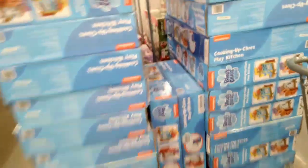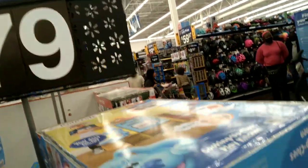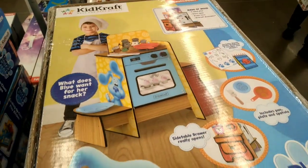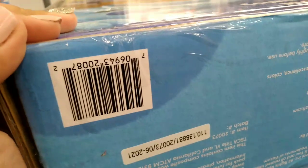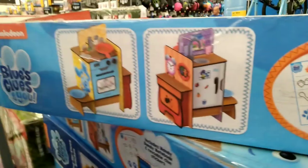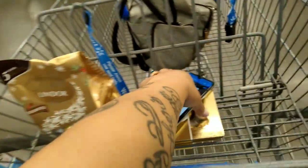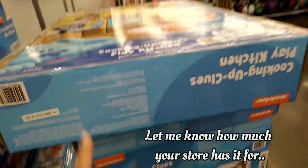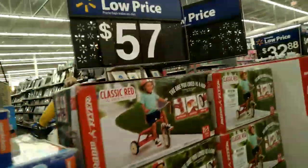I saw these right here and I believe they were on Black Friday — $79. This is the Cooking Up Clues play kitchen. Here's the barcode. It says $79 but I just scanned it and it's ringing up for $59. I think I saw this on Black Friday, so if you see a Blue's Clues kitchen, scan it — it's ringing up for $59 even though it says $79.